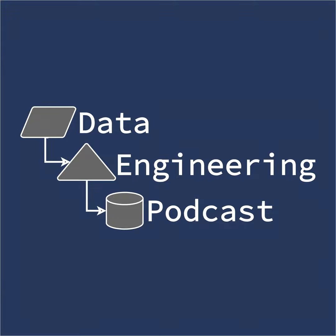Hello and welcome to the Data Engineering Podcast, the show about modern data management. When you're ready to build your next pipeline, check out our friends at Linode — with 200 gigabit private networking, scalable shared block storage, a 40 gigabit public network, fast object storage, and a brand new managed Kubernetes platform. Go to dataengineeringpodcast.com/linode today to get a $20 credit and launch a new server in under a minute.